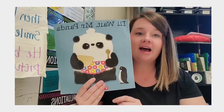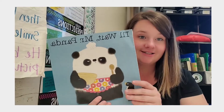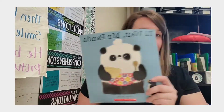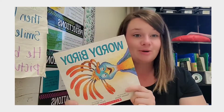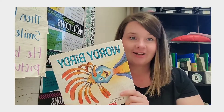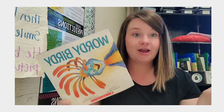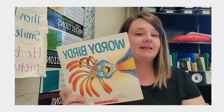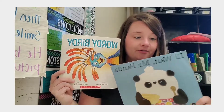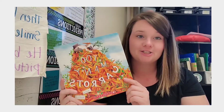Next is I'll Wait Mr. Panda. I haven't ever read this story before — I read it to my preschoolers and they absolutely loved it. This book is really about patience. Even though this one is about patience, I paired it with Wordy Birdy, which is so fun and fits perfectly with this class. Wordy Birdy is about actively listening to your peers and others around you. I think these two, even though they have different themes, will pair perfectly. The next pair is Those Shoes, talking about kindness and helping others, paired with Too Many Carrots, which is very much about sharing.